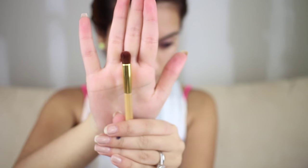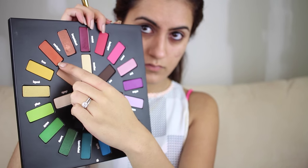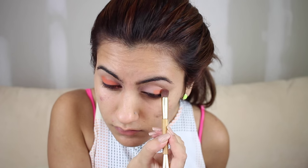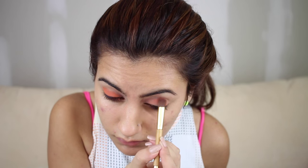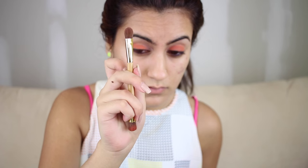Now I'm using Tarte's limited edition brush — you can use anything that's fluffy — and I'm using the Kat Von D Mi Vida Loca palette in the color Analog. I'm going to pack that all over my lids. This is a new palette and it was the inspiration for this look today — everything coming out of my brain is from this palette.